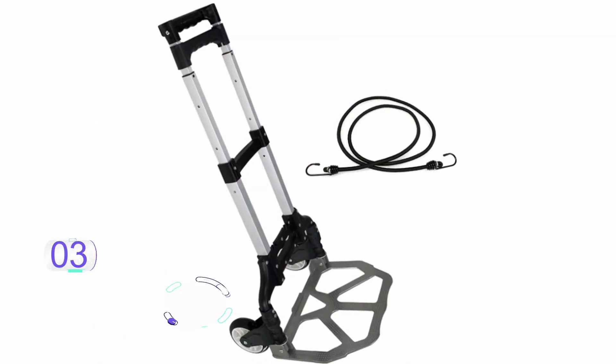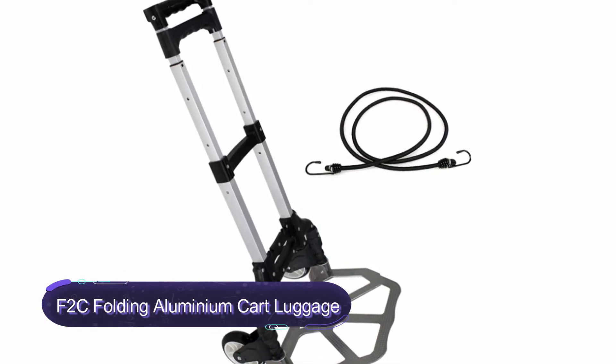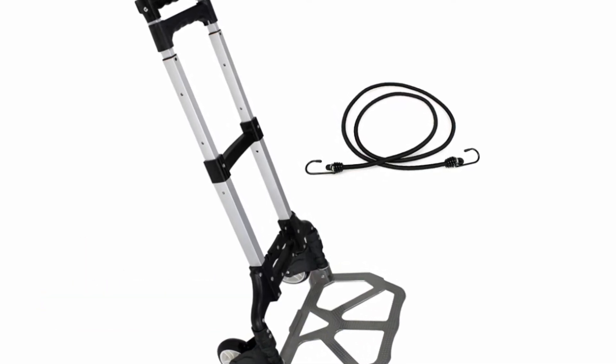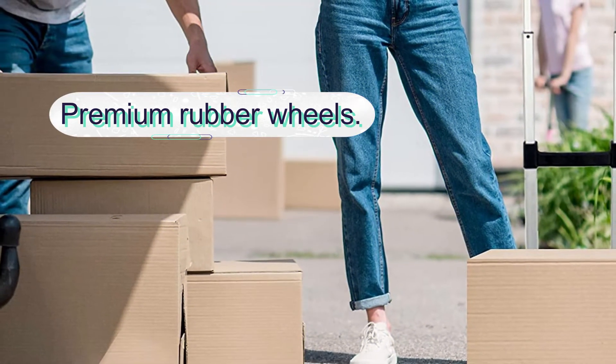Number 3: F2C Folding Aluminium Cart Luggage. This is another heavy-duty solid aluminium construction hand truck to last for years. It is a lightweight design yet durable hand truck to buy with confidence. The truck holds a maximum weight capacity of 176 pounds.